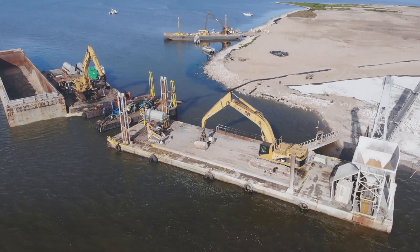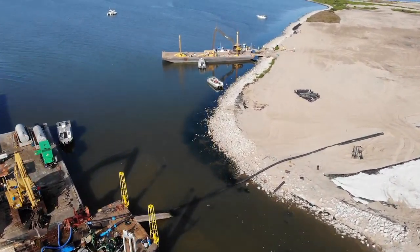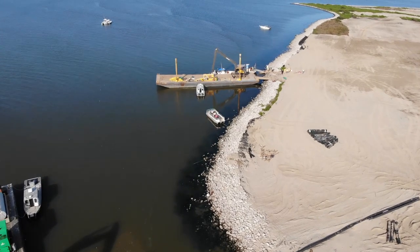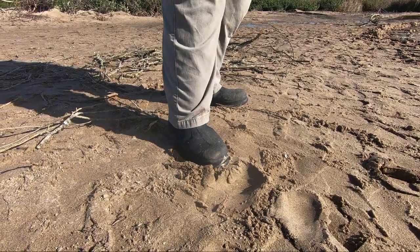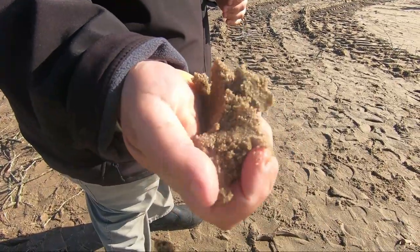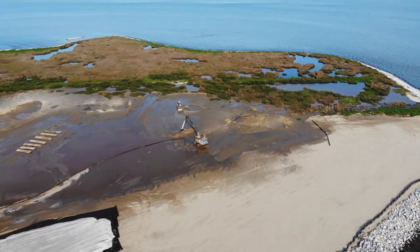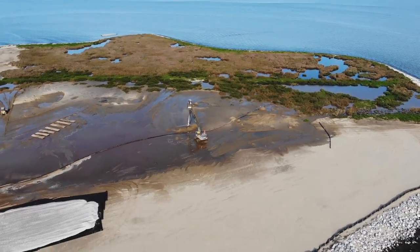This project is a great example of the various ways we can use resources from the Mississippi River. This sand was dredged out of the bottom of the river and looks very much like the sand on our barrier islands. It's another way we can use the materials in the Mississippi River to rebuild coastal Louisiana.